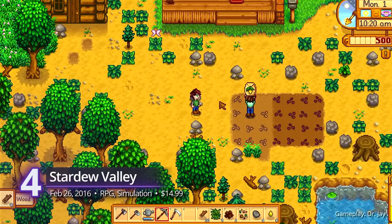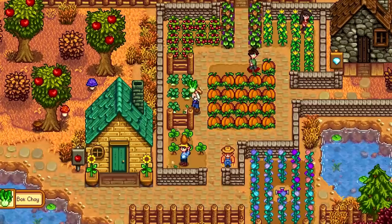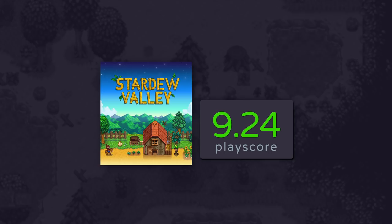Number 4: Stardew Valley. The farming simulation genre completely changed with the arrival of this title from one-man developer Concerned Ape. It improved on every aspect that Harvest Moon introduced while also adding combat and crafting, making it into an all-around title that almost anyone can enjoy. You can even share your farm with friends in co-op. It was first released back in 2016 but there's still a lot to come back for with so many new updates, its most recent one giving us new faces, events, and a beach farm. It has a PlayScore of 9.24.